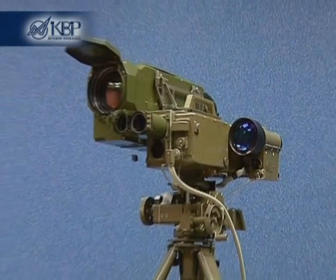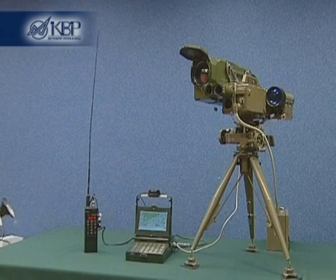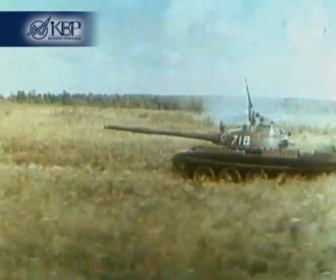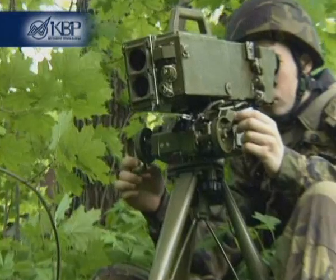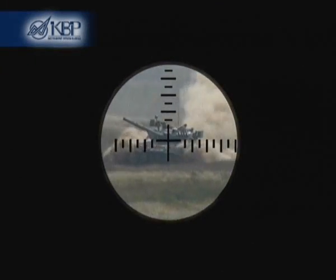KBP Instrument Design Bureau has developed the Gran guided weapon system for 120 mm mortars. This system enables engagement of stationary and moving, individual and concentrated targets, engineer constructions and armored vehicles with a first shot without ranging.